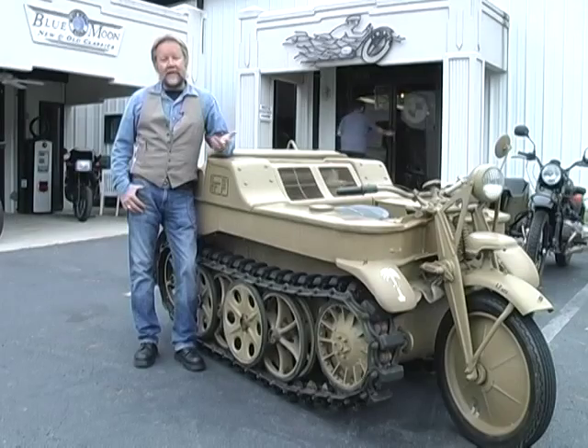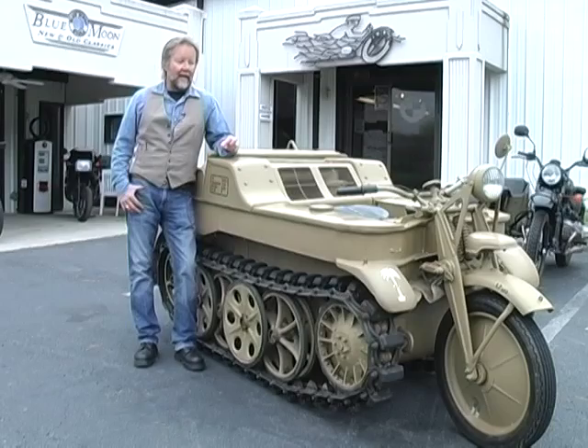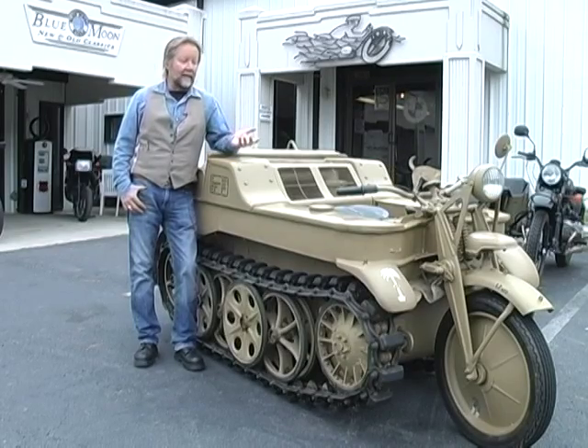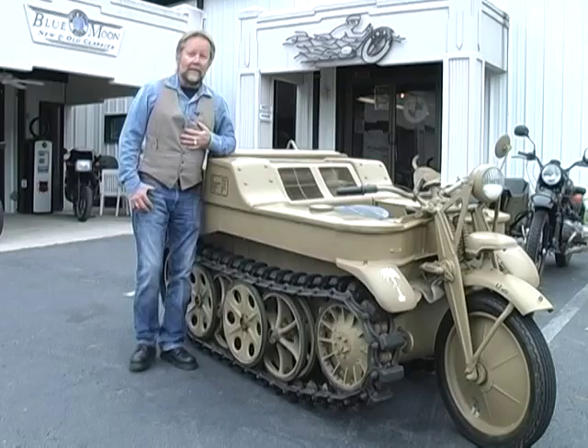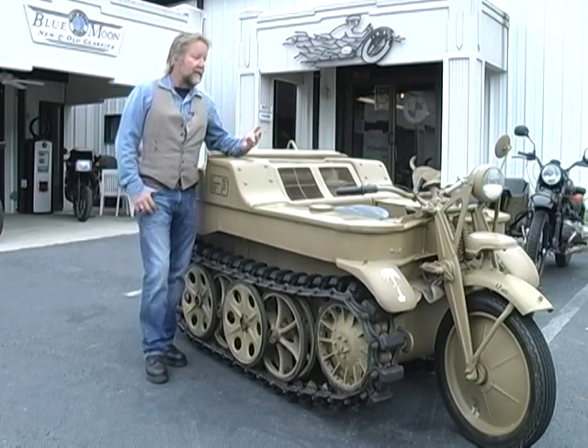A lot of people ask why it has a front fork that obviously won't steer the vehicle. The answer is they wanted a machine that motorcycle riders knew and understood how to drive without a lot of training. Being a motorcycle rider myself, I can get in this and drive it without any instruction — it's completely intuitive.